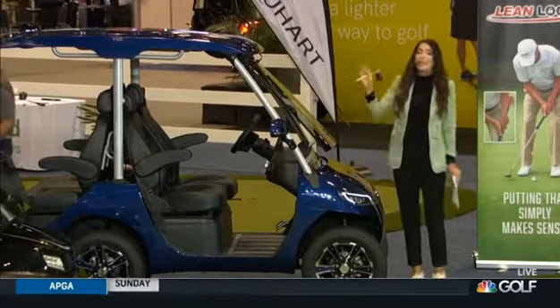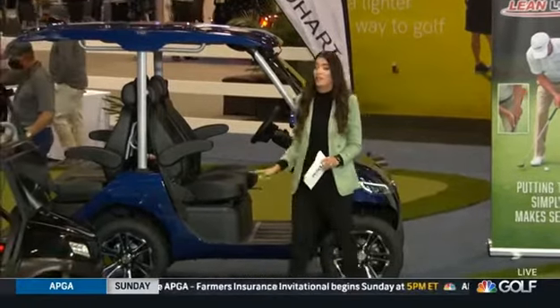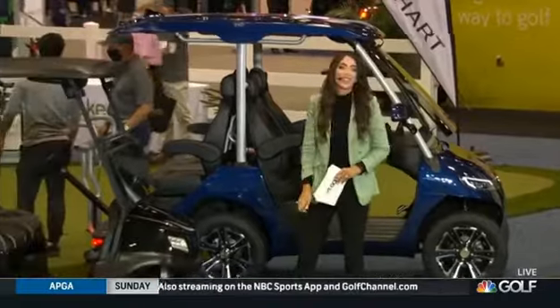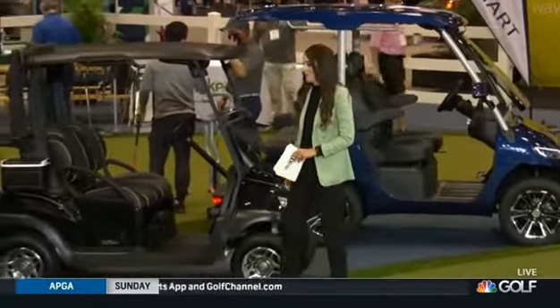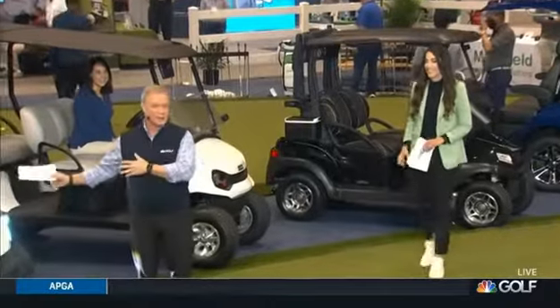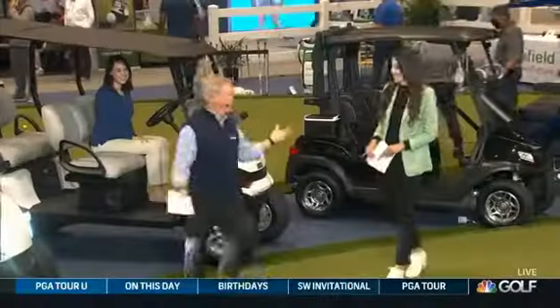Literally anything you want to do, any of these golf carts, you can have so much fun. How cool are these? They're all very cool. So whether you are in charge of the cart fleet at your club, or an individual looking for that dream golf cart, you can find it in these brands. There are tons of them right here at the PGA Show.